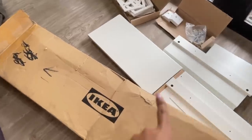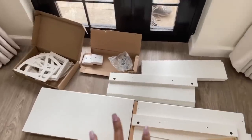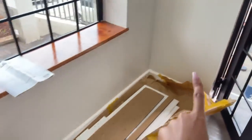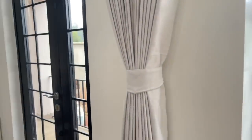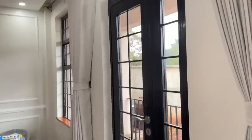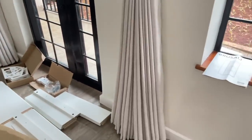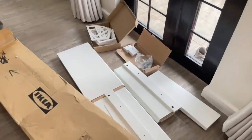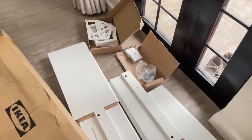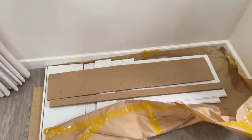We also have this shoe rack from IKEA that we want to assemble and it's going to sit right here. We have our curtains up — it looks so beautiful, the right height and perfect color. So this is the shoe rack that needs to be done next, before we do the TV as well.